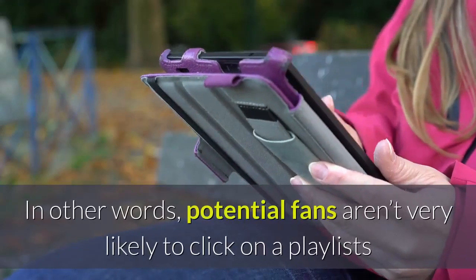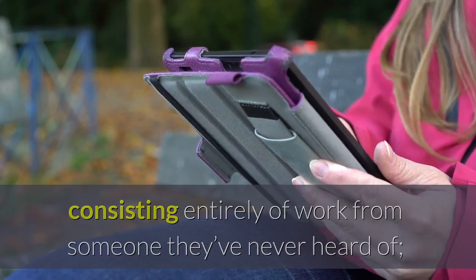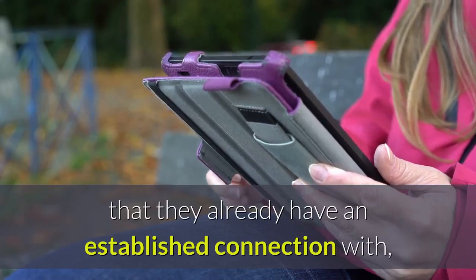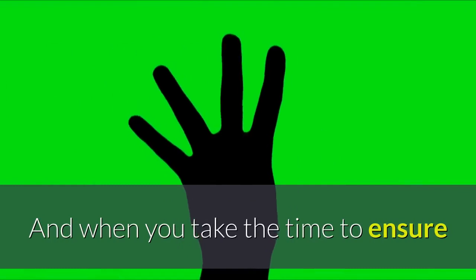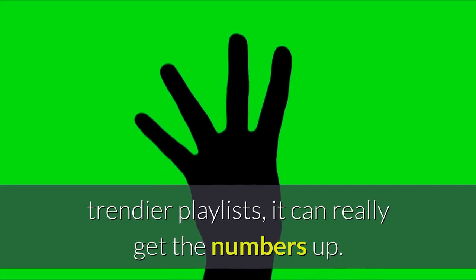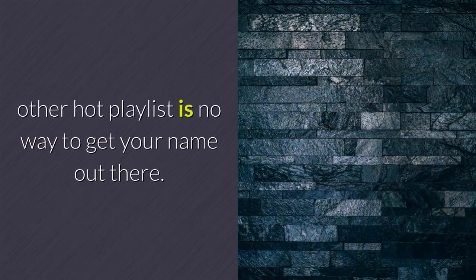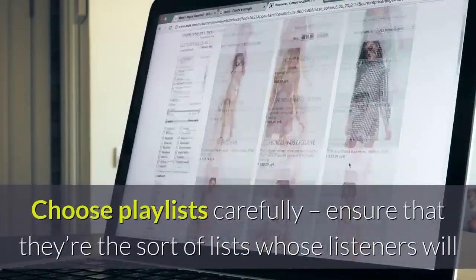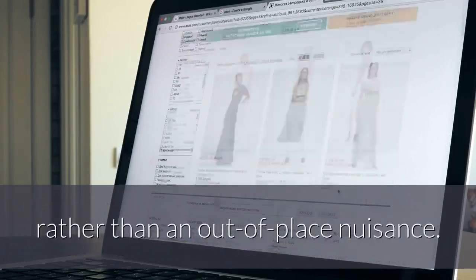In other words, potential fans aren't very likely to click on a playlist consisting entirely of work from someone they've never heard of, but if they happen to come across your tracks in a playlist of music that they already have an established connection with, there's a fair chance they'll decide that they like this newfound stuff. And when you take the time to ensure that you're putting your work on some of the hotter, trendier playlists, it can really get the numbers up. Don't spam, of course — choose playlists carefully, and ensure that they're the sort of lists whose listeners will consider your tracks a welcome new undiscovered number, rather than an out-of-place nuisance.